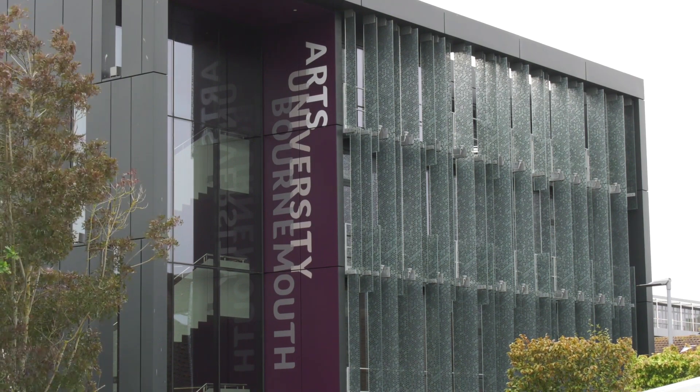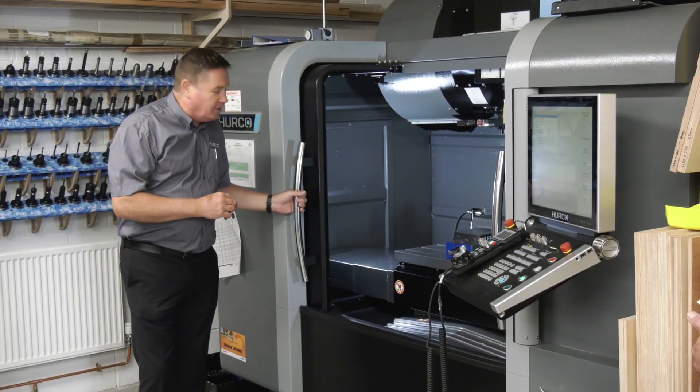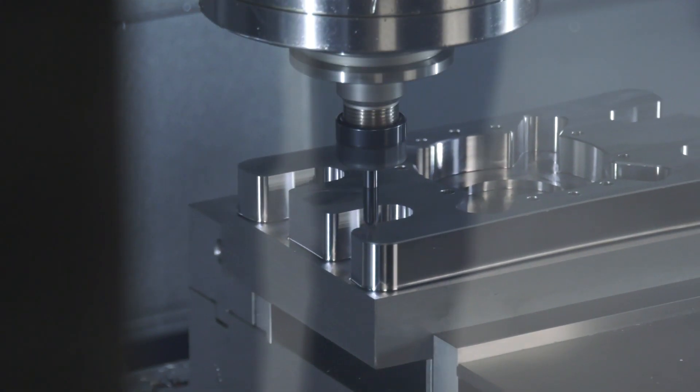We're here at the Arts University in Bournemouth. David, what's the relevance of our visit today? We have an open day today, it's called a Make It workshop. We're working closely together with Arts University Bournemouth and a couple of other universities. It's quite an interesting application — they're involved very much with prototyping, industrial design, and innovative manufacturing.